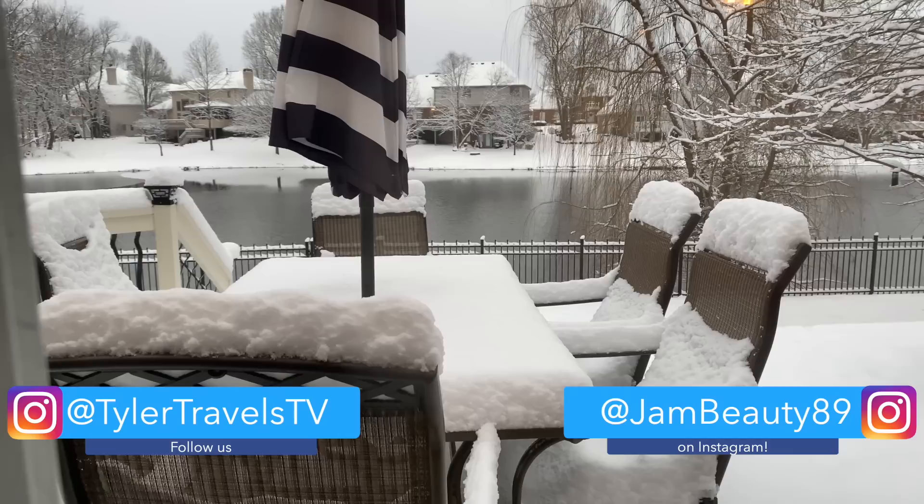I just woke up to this — holy moly. It was snowing last night and it was so pretty and delicate and quiet, but this is like next-level snow, we haven't had this yet this year. Oh, it looks so pretty though, look at the trees.